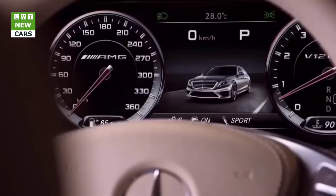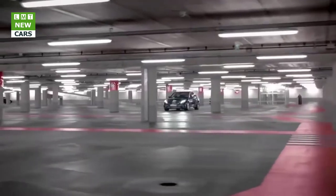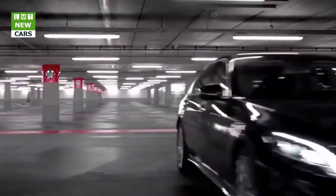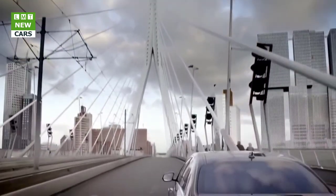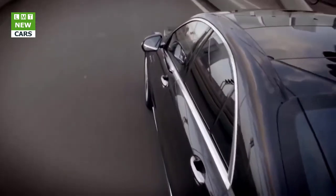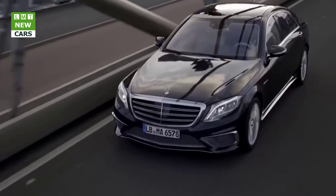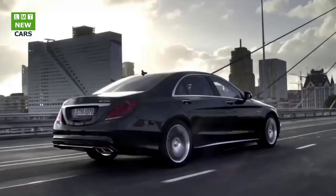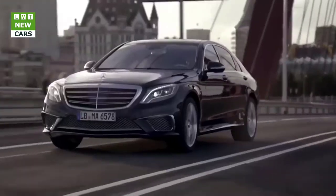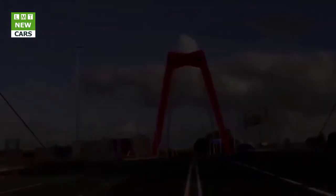Anyone looking to further customize the S63 4MATIC+ and S65 can order options from the AMG Performance Studio, including a Night Package, alternative wheels, and a carbon package for the exterior, plus black nappa leather/DINAMICA microfiber steering wheel, and carbon or carbon/piano lacquer trim elements for the interior. Motorsport enthusiasts can also use AMG Track Pace to record vehicle data and lap times on the racetrack, with all values shown on the common display and widescreen cockpit, enabling precise analysis and improvement of driving style.